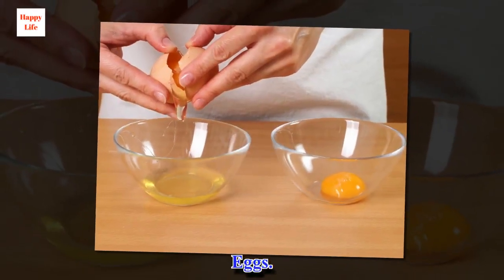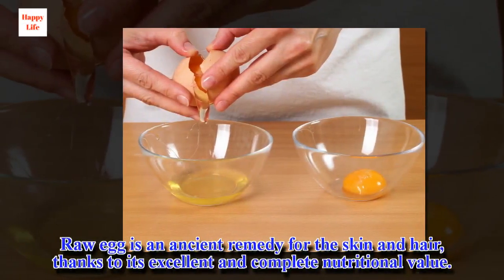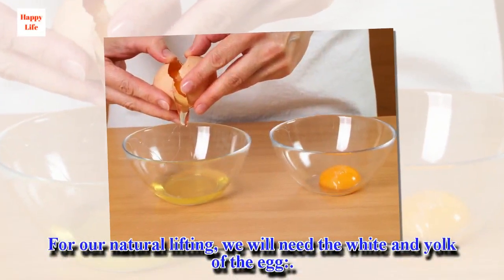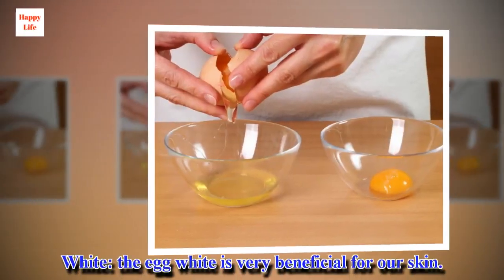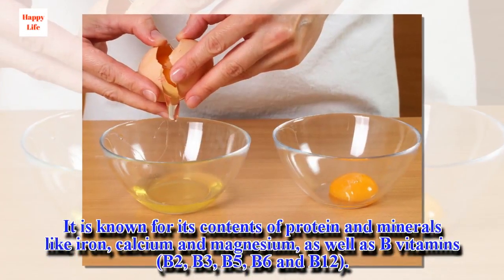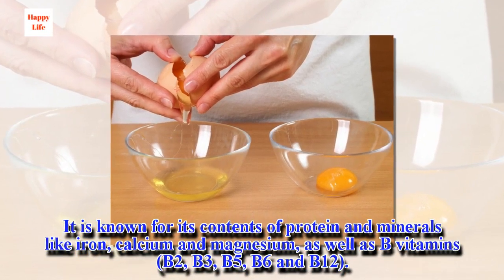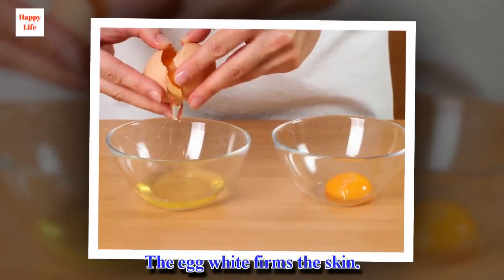Eggs. Egg is an ancient remedy for the skin and hair, thanks to its excellent and complete nutritional value. For our natural lifting, we will need the white and yolk of the egg. The egg white is very beneficial for our skin. It is known for its content of protein and minerals like iron, calcium and magnesium, as well as B vitamins — B2, B3, B5, B6 and B12. The egg white firms the skin.